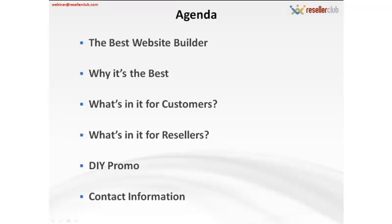Our presentation will cover the following main points about our DIY Website Builder. First, I'll go over the main points describing the DIY Website Builder, talk about its main functions and what makes it such an attractive product for both resellers and end customers.